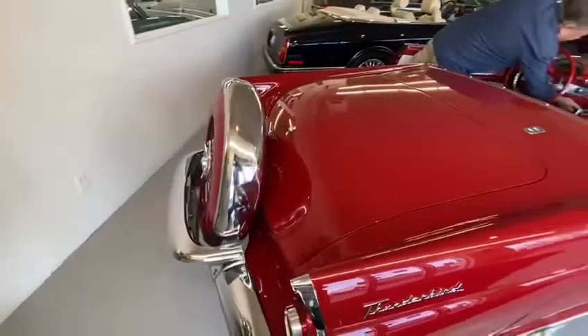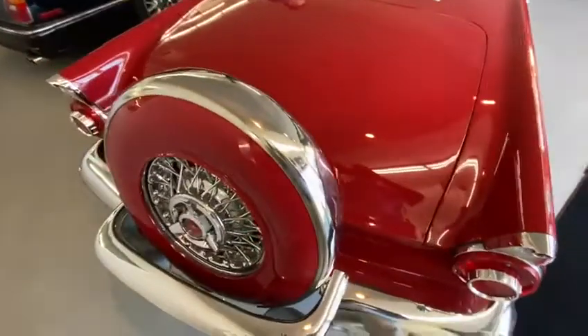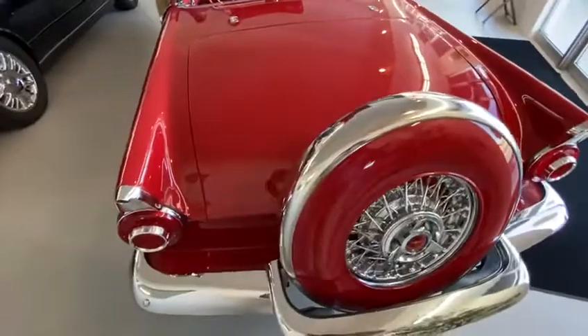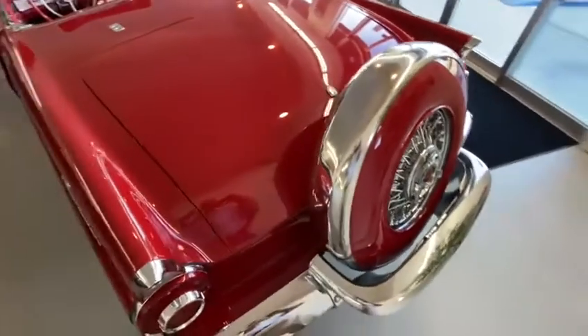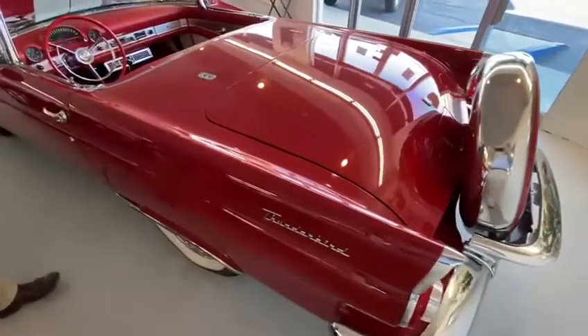It has a fully operational Continental spare tire kit, which gives an enormous amount of room in the trunk. The chrome is beyond compare — the shine is even and deep throughout.